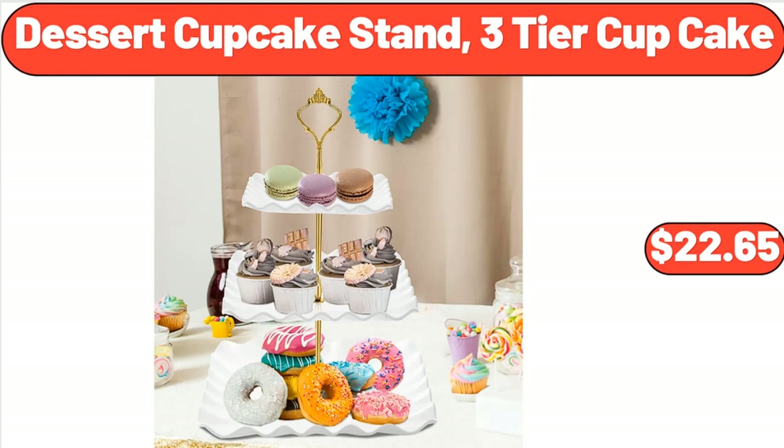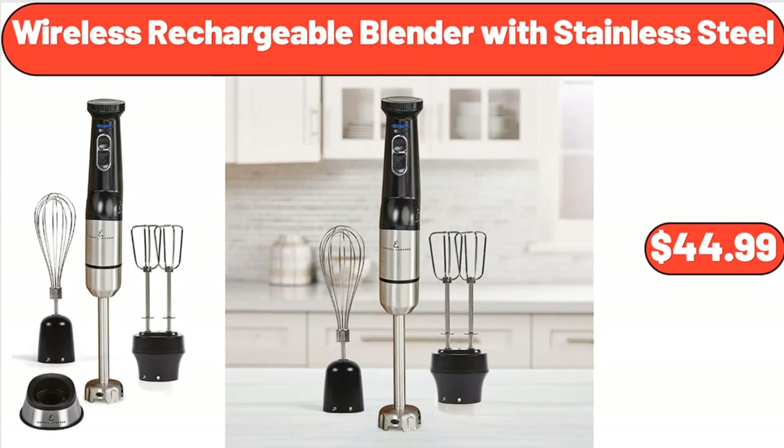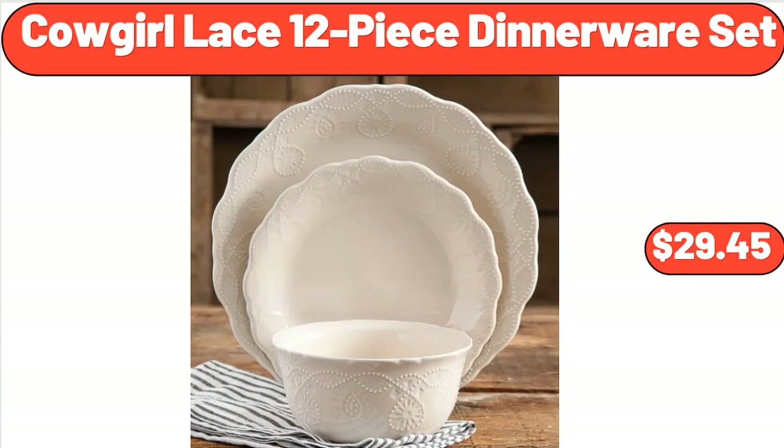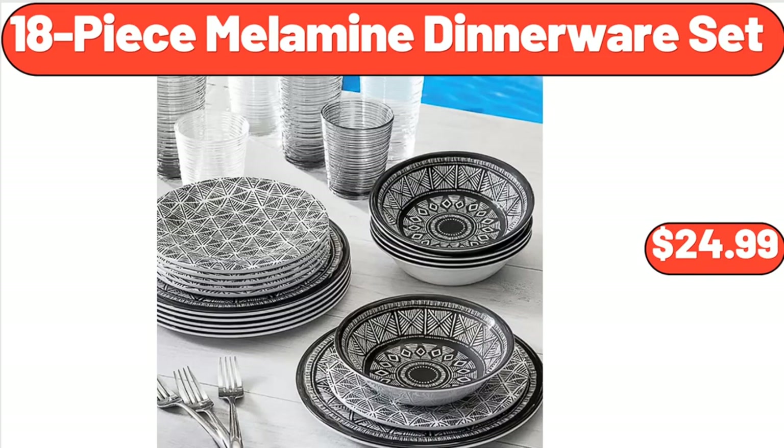Dessert Cupcake Stand, 3-Tier Cupcake, $22.65. Please don't forget to subscribe to my channel — thank you very much for everything. Wireless Rechargeable Blender with Stainless Steel, $44.99. Cotton Embroidered Bird Tree Patterned Soft Absorbent Decorative Hand Towel Set, $14.99. Cowgirl Lace 12-Piece Dinnerware Set, $29.45. 18-Piece Melamine Dinnerware Set, $24.99.